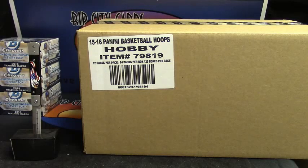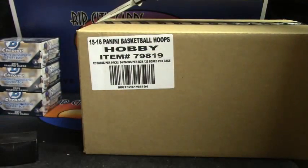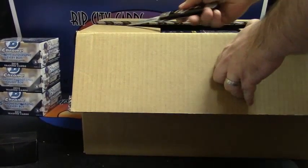All right, we are doing a 15-16 Hoops basketball for newly modded Jersey G-Man. You get to pick your box, my friend.